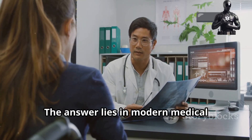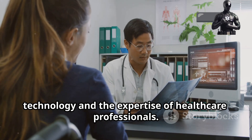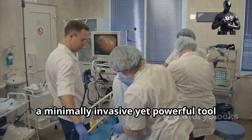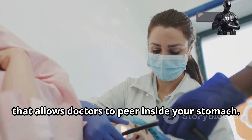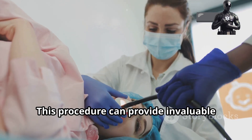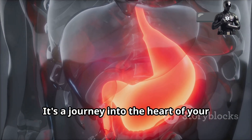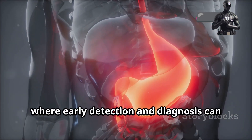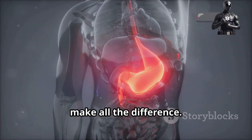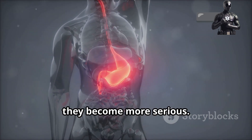The answer lies in modern medical technology and the expertise of healthcare professionals — specifically in a procedure known as a gastroscopy, a minimally invasive yet powerful tool that allows doctors to peer inside your stomach. This procedure can provide invaluable insights into your digestive health. It's a journey into the heart of your digestive system, where early detection and diagnosis can make all the difference. By identifying issues early, we can take steps to address them before they become more serious.